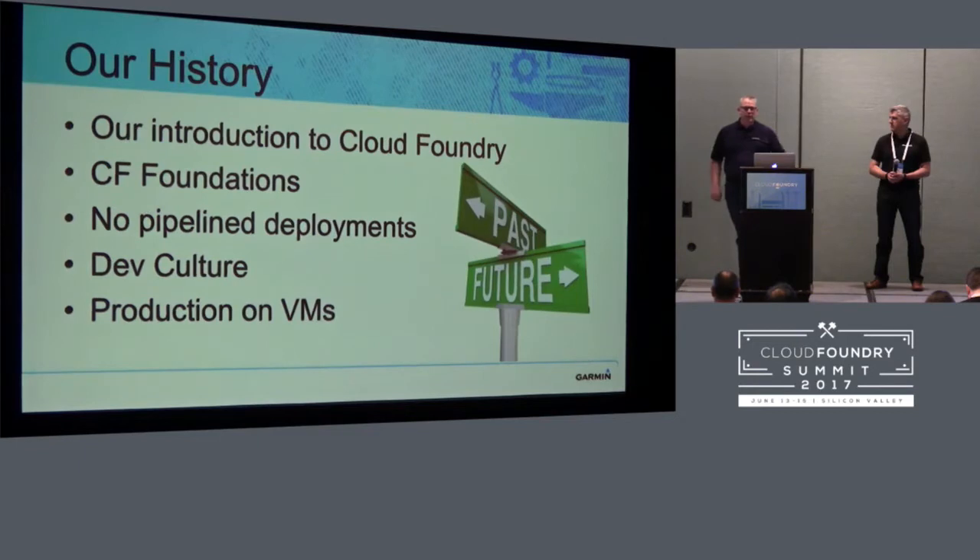Emergency releases were a big deal and nobody wanted to do them, so we didn't do many. Our dev culture's definition of 'done' meant getting something into code review, while done for our customers was 60 days later by the time that software actually made it to production. All our production was VMs and they were vastly over-provisioned — we'll talk more about that a little bit later.